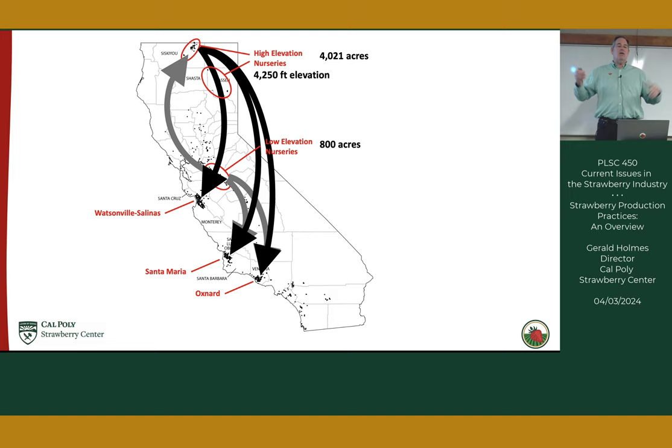Yield is measured by the tray — a standard tray holds eight one-pound clamshells. The speaker distributes fresh Fronteras strawberries to the class — a UC variety harvested that morning from Cal Poly fields. They are taken straight from the field, placed in a clamshell with a single touch, and then sent directly to a cooler.